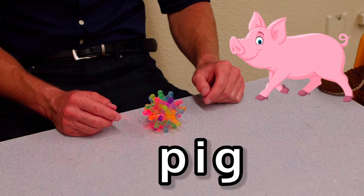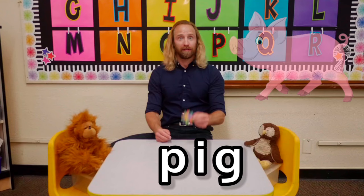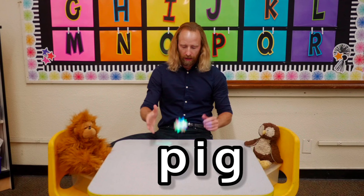The word is pig. Let's break pig with whatever this thing is. Ready, set, break pig. Puh, ih, guh, pig.